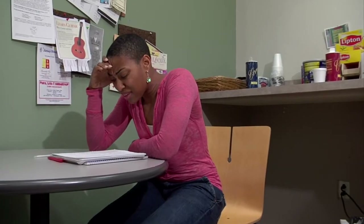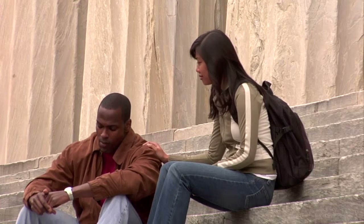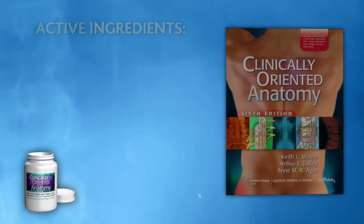Are you depressed over upcoming classes? Are you unable to maintain a productive study session? Do you suffer from RRS — restless review syndrome? Maybe it's time to find out if Clinically Oriented Anatomy is right for you.